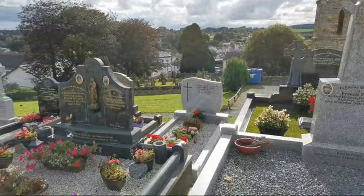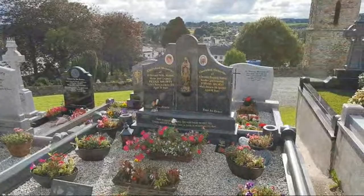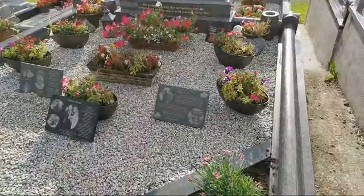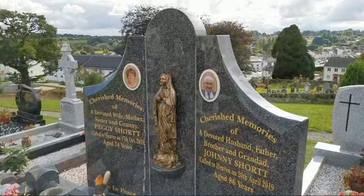So that was 2016 — Francis Flood. I'll have to look him up. Now we have a beautiful one with photos as well — Peggy Short, 2015, and Johnny, 2019. There are loads of plaques with photos on it. That beautiful one says 'Mammy,' and we have a little Robin — and you all know I love Robins. Peggy and Johnny, rest in peace.